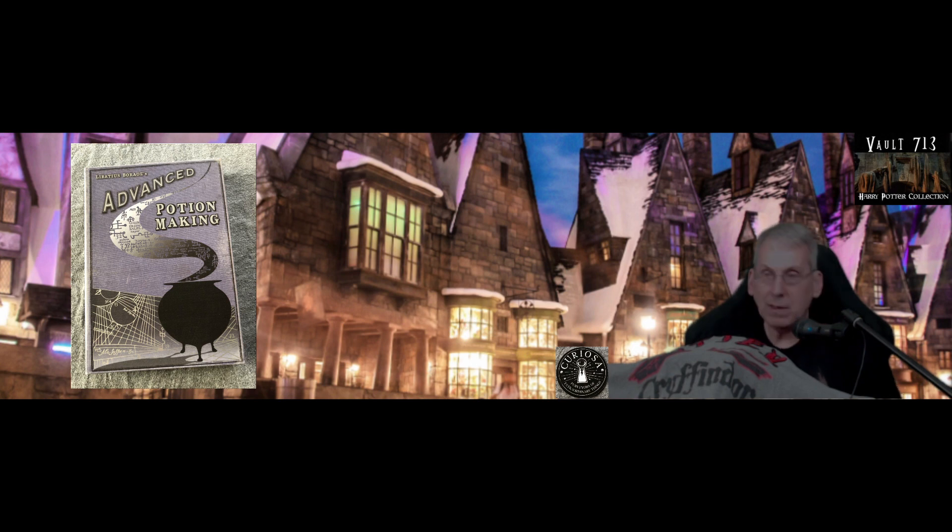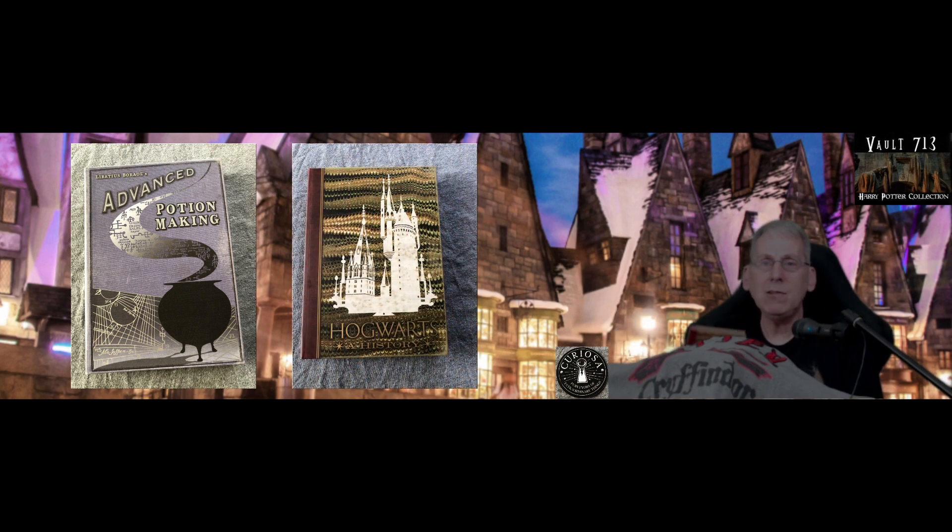We found another book there. Again, it's just a journal, but it's beautiful. Look at this — Hogwarts: A History. Well, no, sorry, it's just a journal again. This one has some gold leaf on it and again, a lovely little journal. But just the book cover itself is fantastic. So we're really excited about that find. Hogwarts: A History.